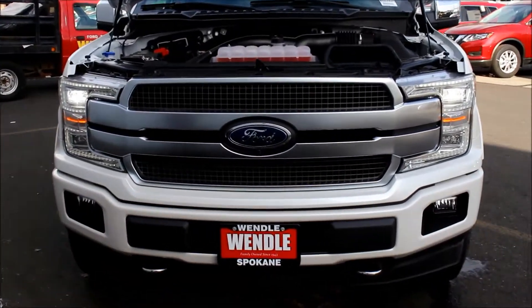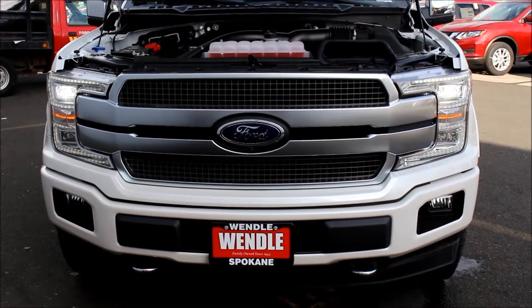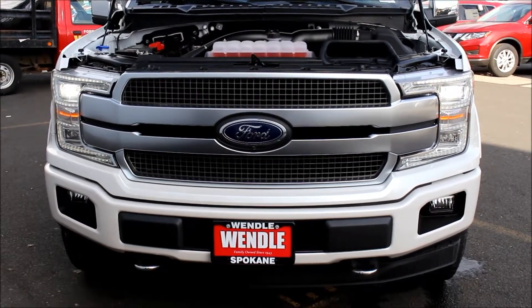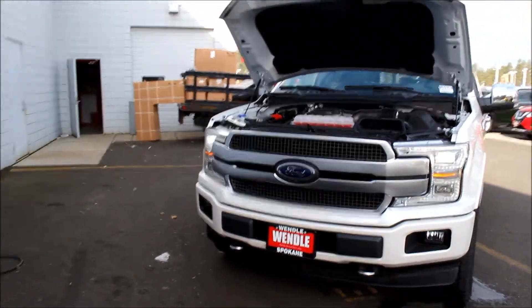Take a look at the front end grille. We've got a little bit of a redesign in the 2018. We've got the LED wrapped with the quad beam headlights and the new grille. We've got a couple other grille options, but we're looking more towards the Super Duty grille in the 2018s.